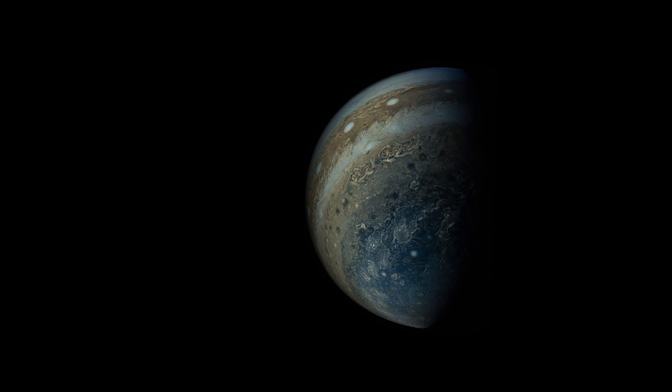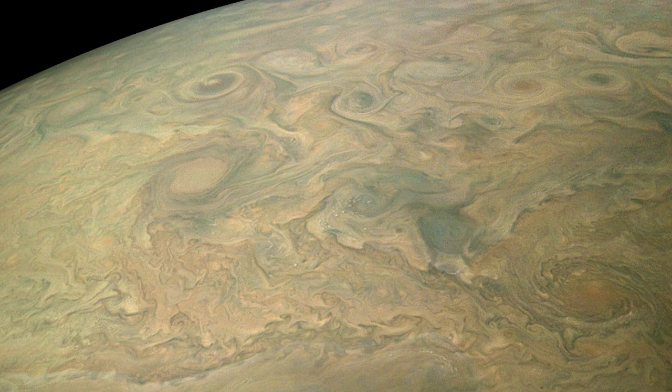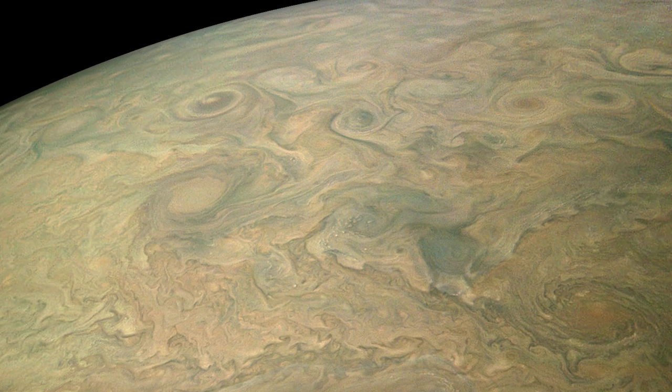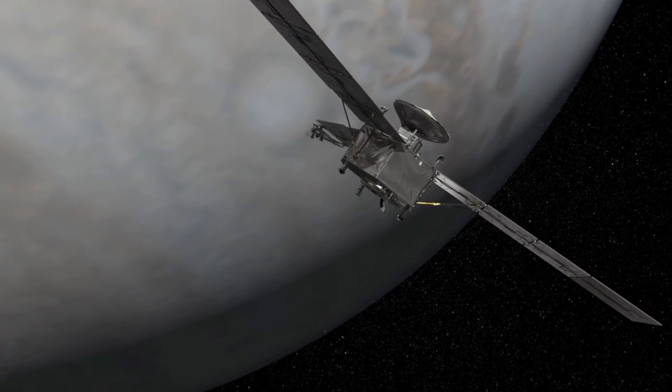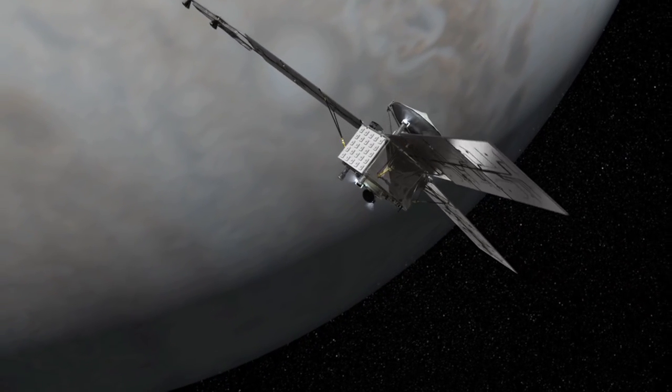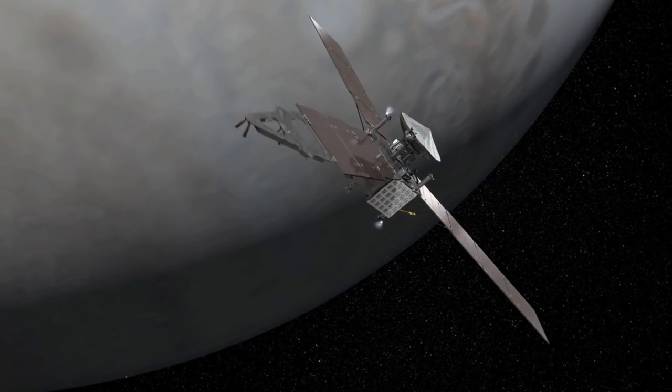Remarkably, we are still learning so much about our giant neighbour. You might have thought that because it's the closest and biggest gas giant, we would have a pretty good understanding of its mechanics. It seems with the arrival of Juno, however, we still have a lot to learn, and there are probably questions we don't know yet, let alone answers.